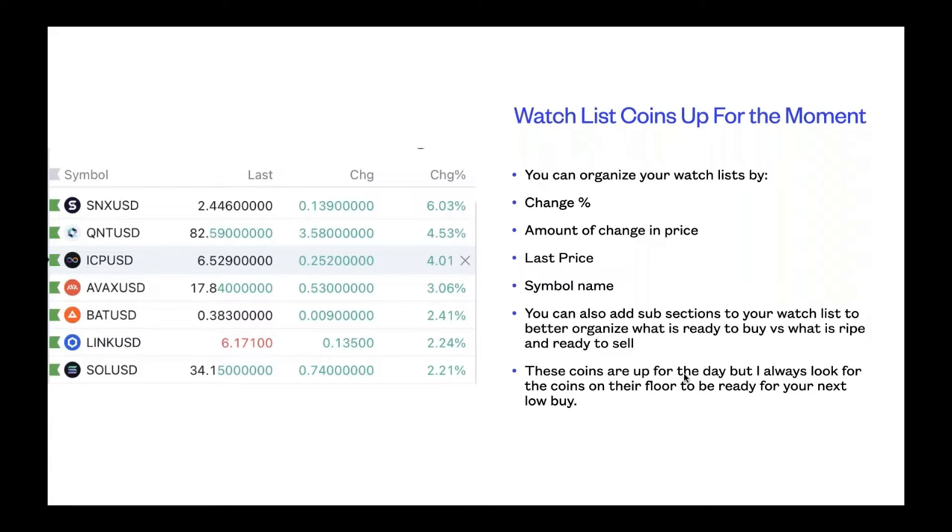Some hot movers in the basket today: SNX is up 6%, QNT is up 4%, ICP 4%, AVAX 3%, BAT is up 2%, LINK is up 2%, and SOL is up 2%. On your watch list, you can organize them on TradingView by change percentage, amount of change in price, last price, or symbol name. You can also add subsections to better organize what is ready to buy versus what is ripe and ready to sell.